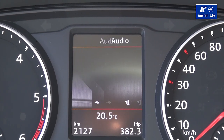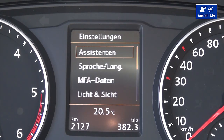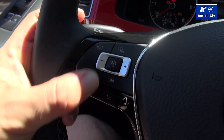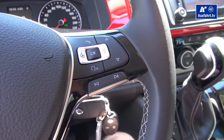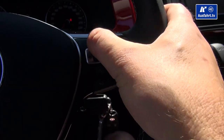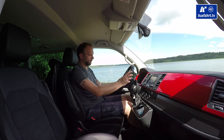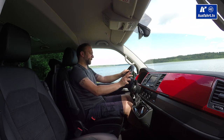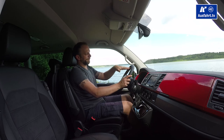The steering wheel is a multifunction unit: on the left side you have buttons to control the adaptive cruise control and the infotainment volume; on the right side you can pick up calls when your phone is connected, use speech control, and control the board computer. There are even two buttons to skip songs or change radio stations. Scrolling through the board computer, you can see all the values of interest, including what audio is playing.